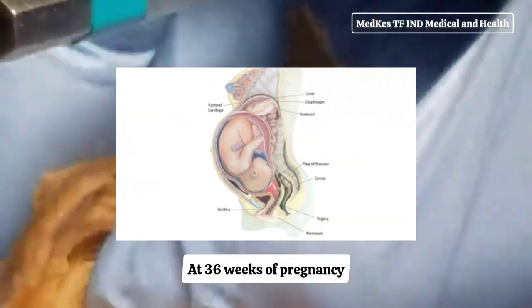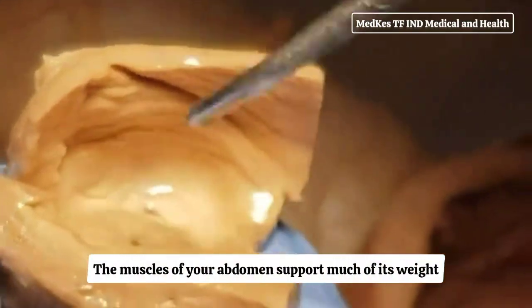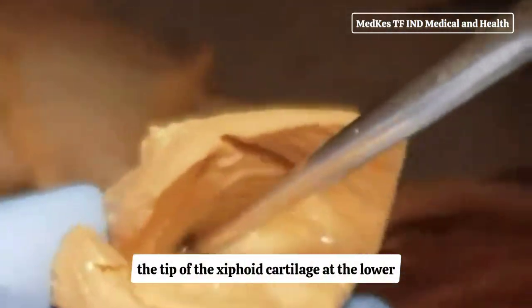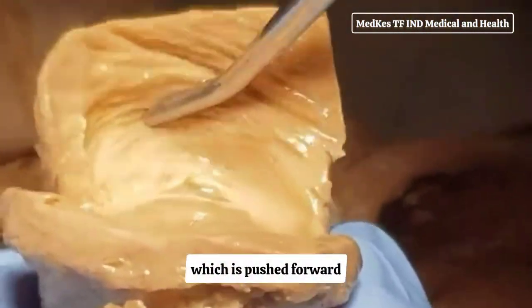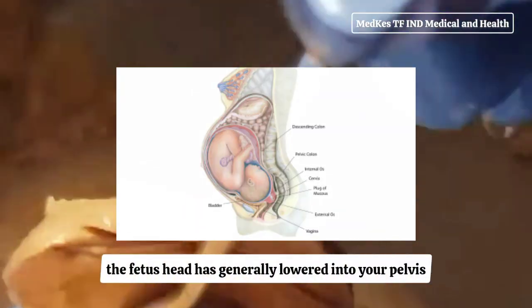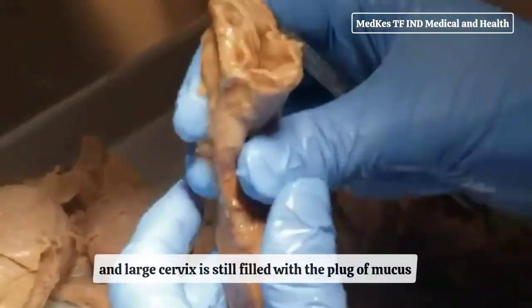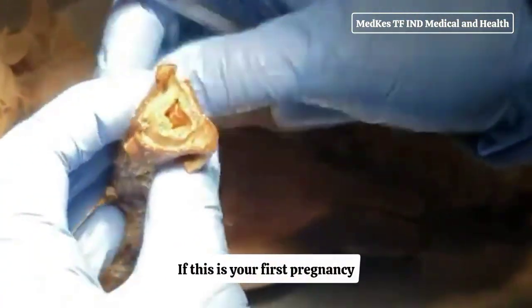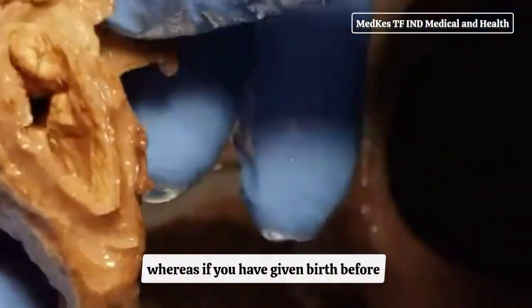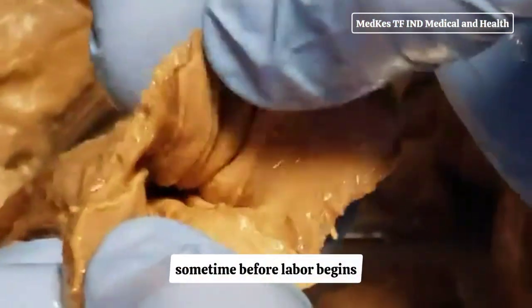At 36 weeks of pregnancy, your enlarged uterus almost fills the space within your abdomen, with the muscles of your abdomen supporting much of its weight. The top of the uterus is at the tip of the xiphoid cartilage at the lower end of the breastbone. At full term — 40 weeks — the fetus's head has generally lowered into your pelvis, called lightening. The canal of the broad and large cervix is still filled with a plug of mucus. If this is your first pregnancy, the cervix is usually not dilated, whereas if you have given birth before, it may be open as wide as two fingers before labor begins.